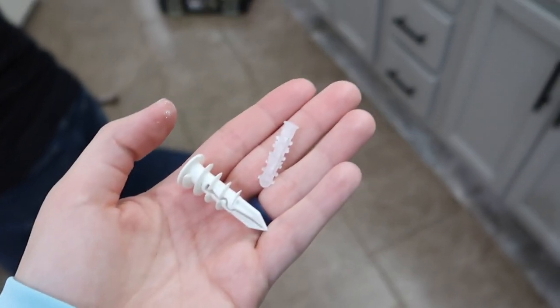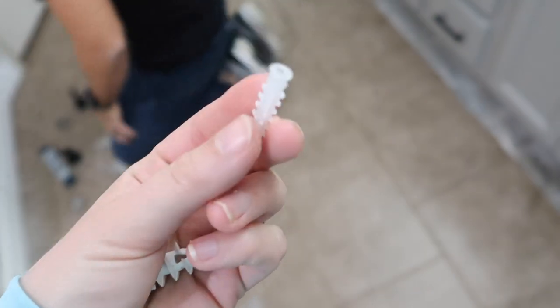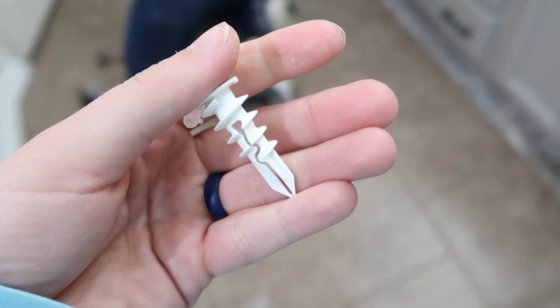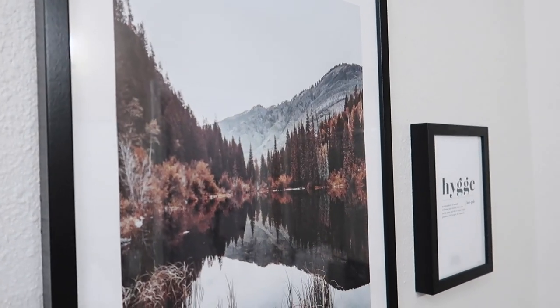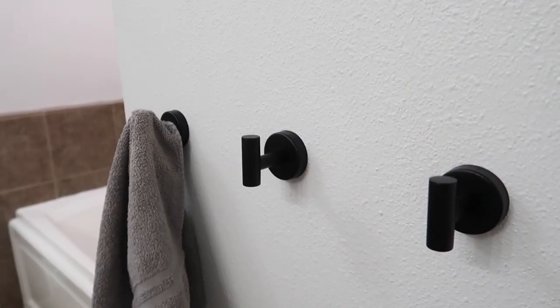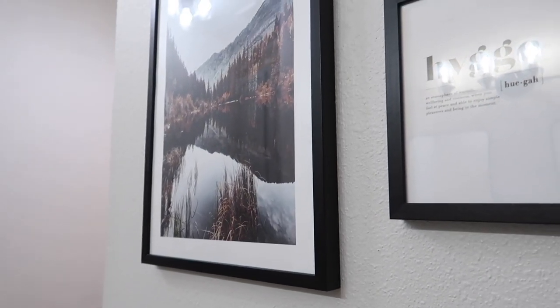I'll leave the towel hooks linked in the description, but beware: you will need to buy new drywall anchors. The ones that came with the hooks were not worth it at all — we put them in and they fell straight through the back and down into the wall.